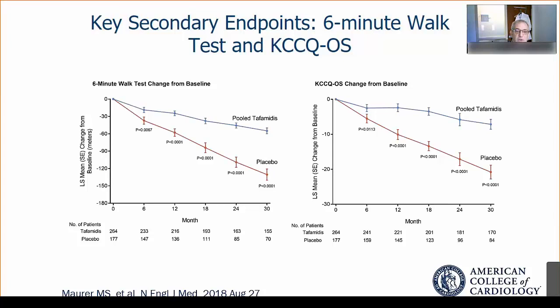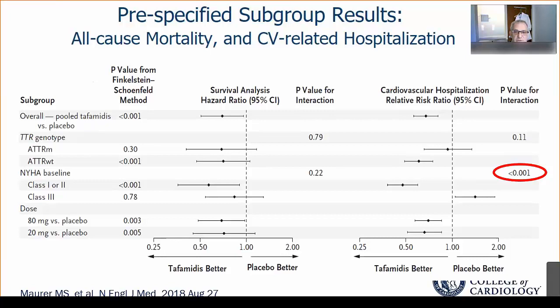In the original trial, across 11 pre-specified endpoints, tafamidis was superior to placebo except for one: the group with New York Heart Association Class 3 heart failure lived a little bit longer but had an increased risk of cardiovascular hospitalizations. We attribute this to patients living longer but with a very advanced phenotype, in which small perturbations in diet or medicine adherence can lead to acute decompensation, for example in the setting of an atrial arrhythmia.